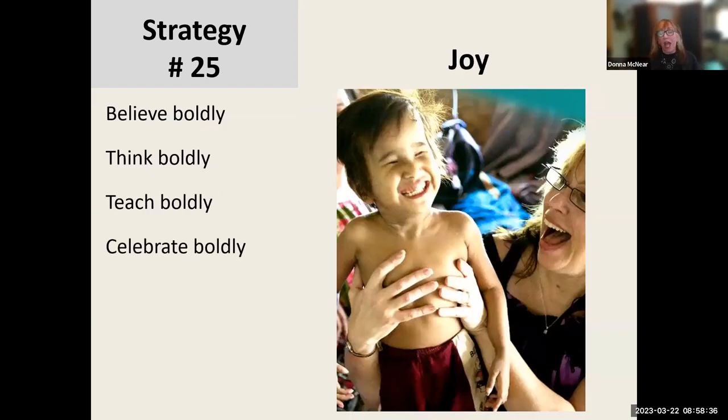Strategy 25: finding joy in our work. This is a photo of me in an outer island of Chuuk in Micronesia. For joy in our work: believe boldly about children, think boldly about children, teach boldly, and celebrate boldly — and you'll experience joy in your work. That's my 25 strategies.